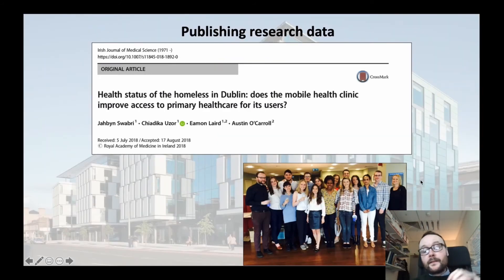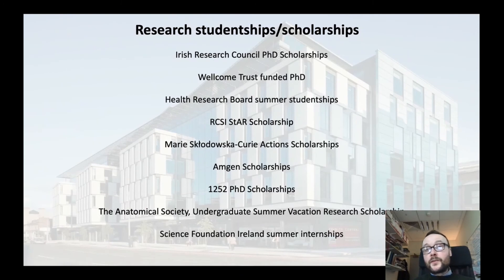I'll show you some success stories — some of our students have gone on to actually publish their research findings in peer-reviewed journals, in this case the Irish Journal of Medical Sciences, from an undergraduate final year project in fourth year. Students within the Human Health and Disease programme have also obtained research studentships and scholarships from national funders in Ireland, such as the Irish Research Council, the Health Research Board, and Science Foundation Ireland.